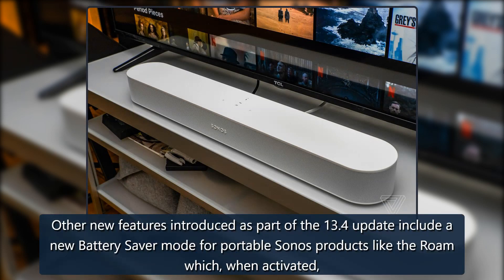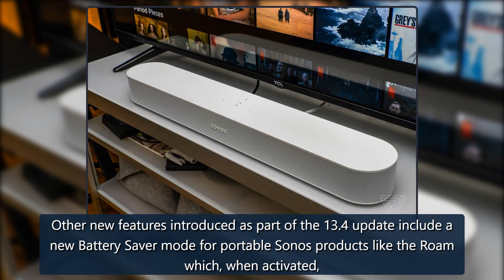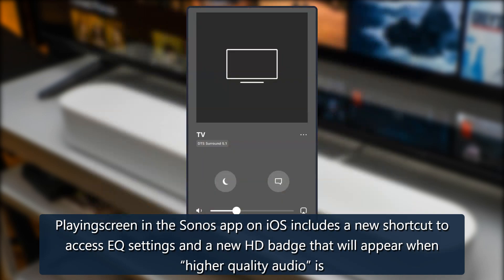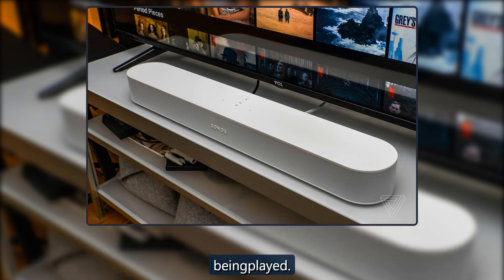Other new features introduced as part of the 13.4 update include a new battery saver mode for portable Sonos products like the Roam, which when activated will automatically turn the speaker off after 30 minutes to conserve battery life. By default it currently just goes into a low-power sleep mode. The Now Playing screen in the Sonos app on iOS also includes a new shortcut to access EQ settings, and a new HD badge that will appear when higher quality audio is being played.